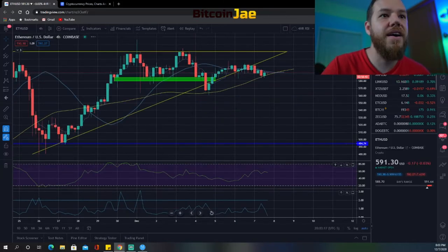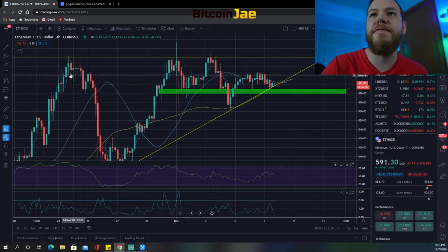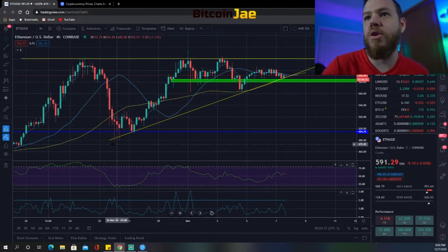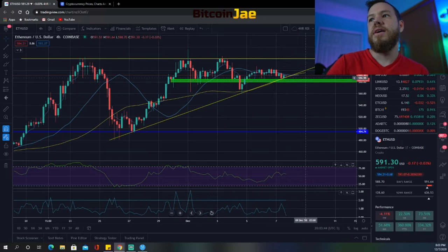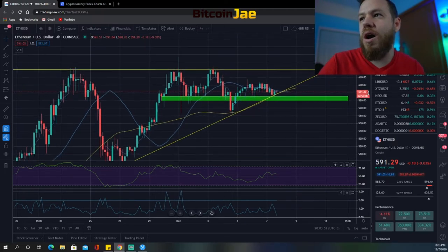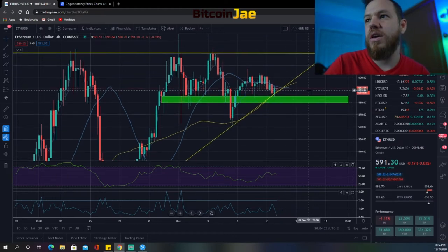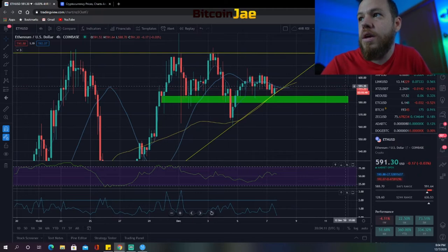Ethereum has a flat top pattern — an ascending support with a flat top where it keeps getting rejected. We've seen rejection one, two, three times on three different tests. Ethereum is highly correlated with Bitcoin. Around $590 is a place to take an entry with about a $5 stop. First target $600, second $610, third $620.